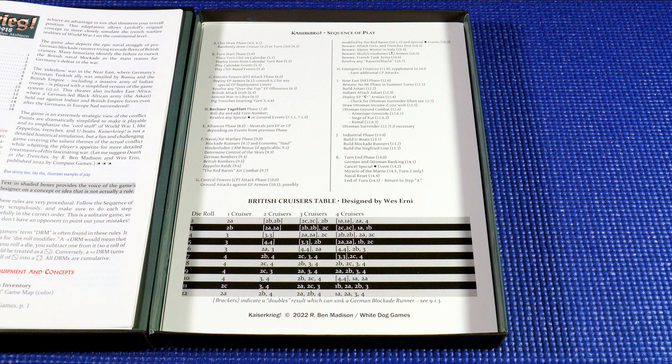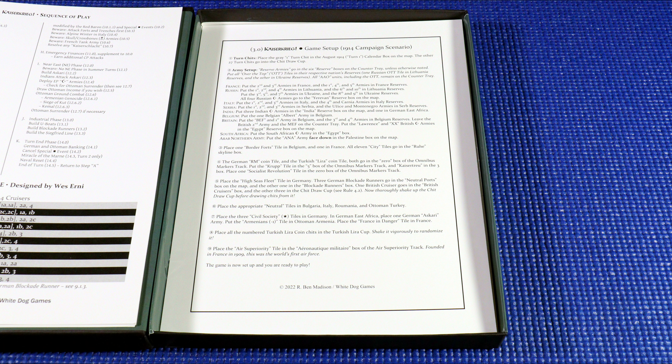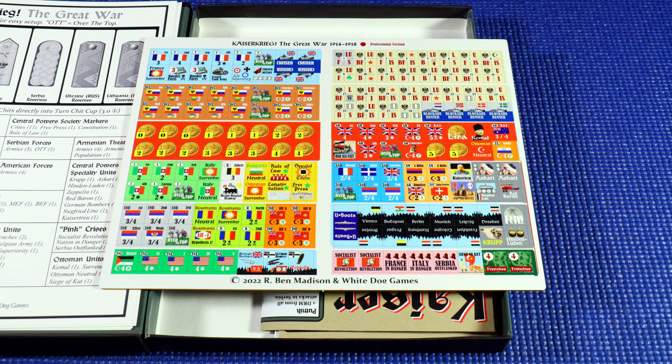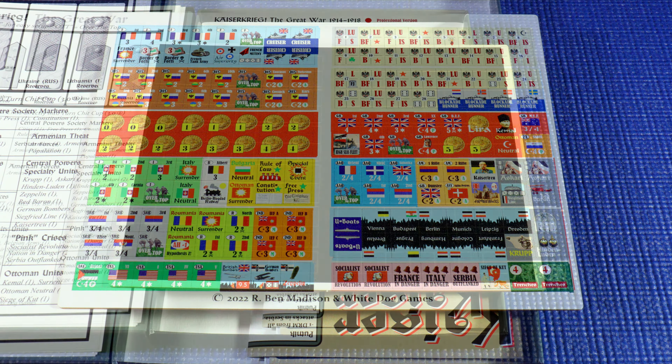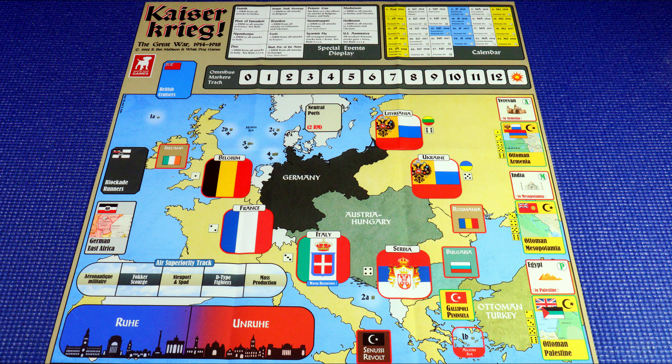To win, the Central Powers must battle against the ever-increasing efforts of the Royal Navy's blockade while attempting to deliver a knockout blow to France, Italy, and Russia. If the Central Powers can prevent defeat, the game will end in November of 1918 with a victory for Germany, Austro-Hungary, Bulgaria, and the Ottomans. All the major theaters of the war are represented, including the steamy jungles of the East African Campaign and the burning deserts of the Near East. Although the game focuses on the ground war, naval and air war are not forgotten, as U-boats, zeppelins, German and British bombers, and even the infamous Red Baron, Manfred von Richthofen, might make an appearance in his red-colored triplane over the skies of the Western Front.